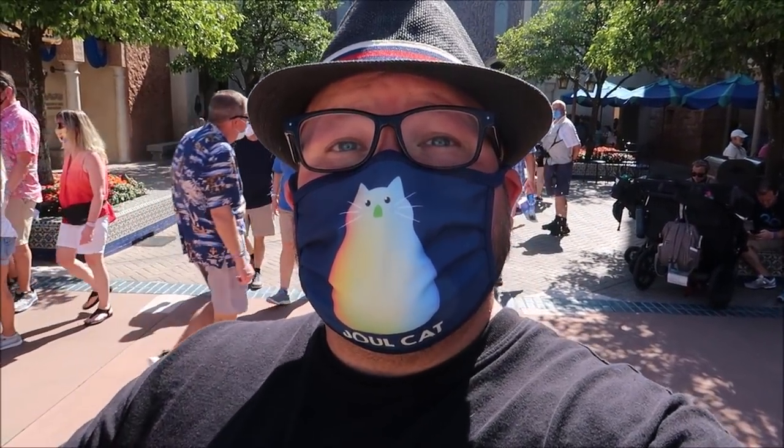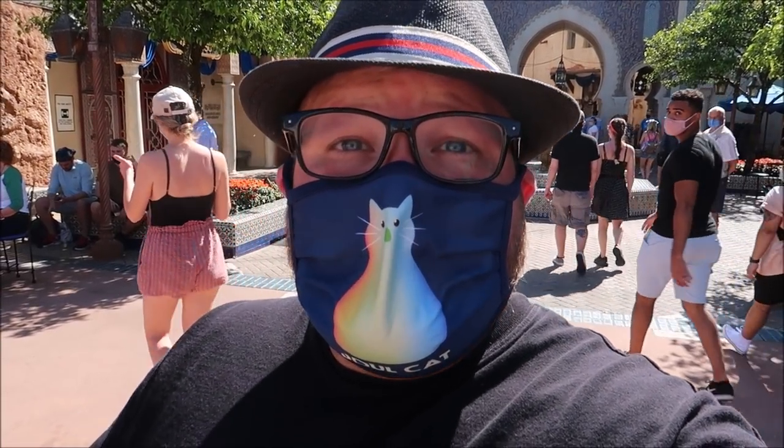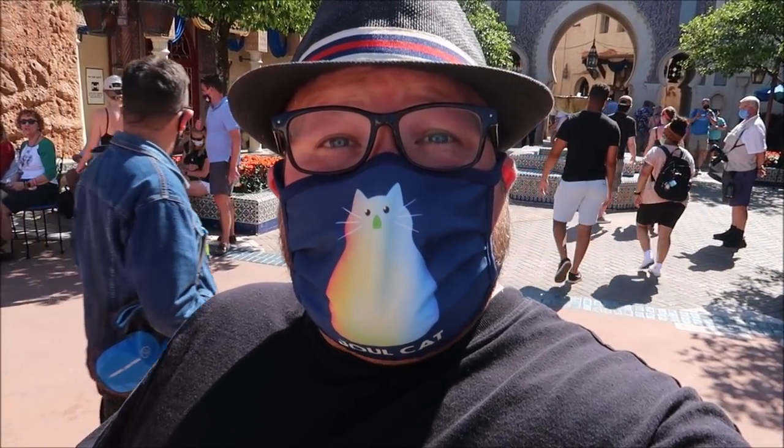Hey friends, today we are hanging out at Epcot continuing our adventure of eating around Epcot's World Showcase. We're at the Morocco Pavilion and we're gonna be dining at the Spice Road Table. I'm very excited to try this place and since I'm a picky eater, this is gonna be the most challenging experience for me. We're gonna see what we like, so let's go do this.